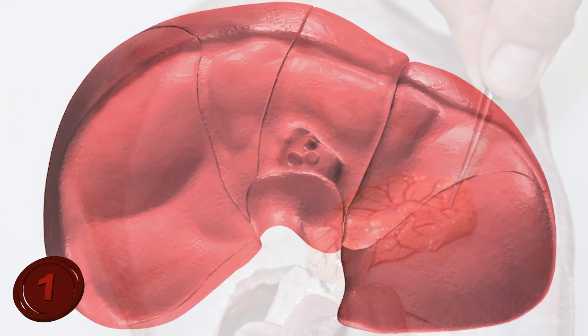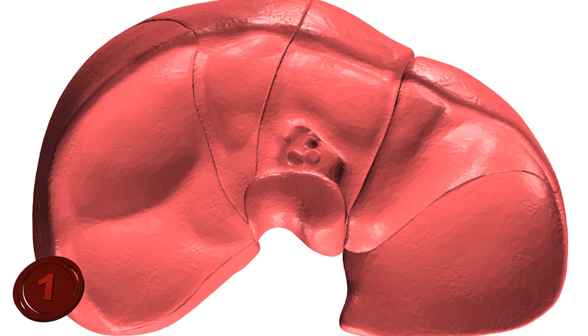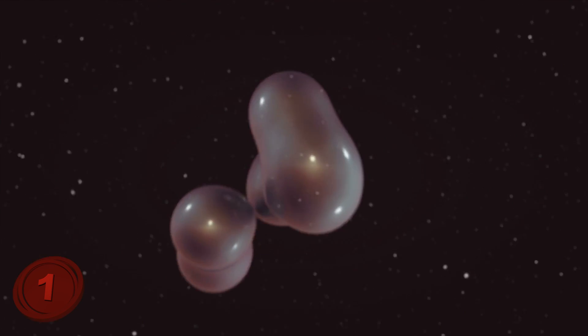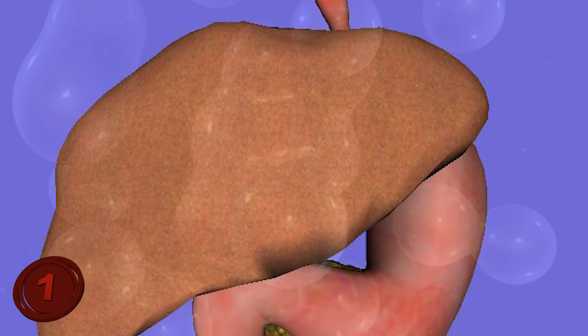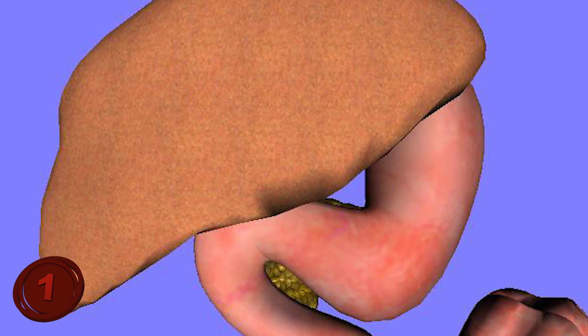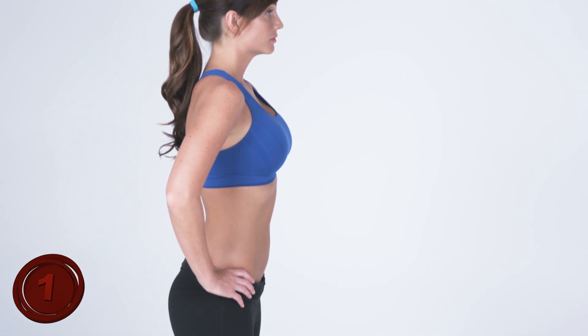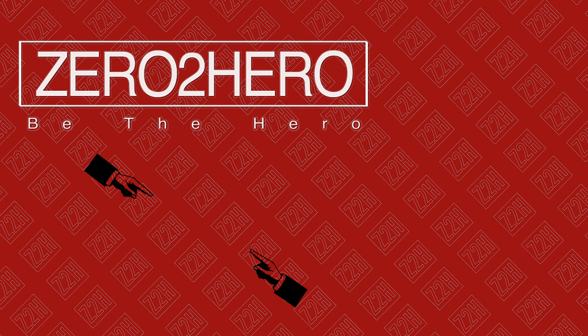Only 25% of the liver's mass is enough for it to start regenerating, and soon it will grow back to its original size. The liver doesn't necessarily go back to its original form, but it does restore all of its original mass and function, which is absolutely incredible since it's our only organ to do so. Tell us what you think about these incredible facts about the human body in the comments below. And take care!